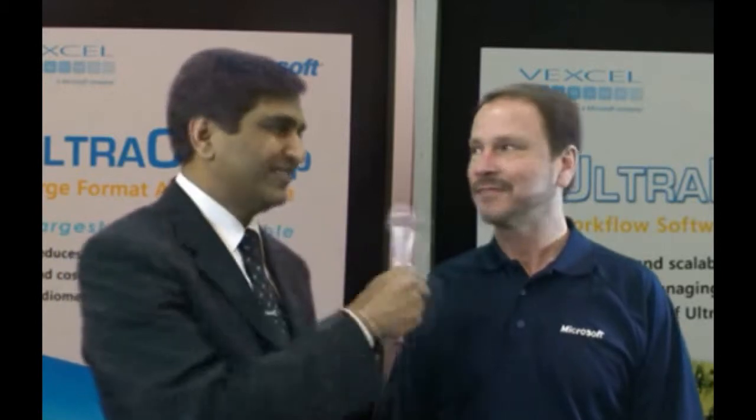Hi, this is Sanjay Gangal from GIS Cafe. I'm here with Jerry Skaw, Marketing Manager at Microsoft. Hello, Jerry. Hi, Sanjay. How are you? I'm doing great. Jerry, how's the show been going for you? Sanjay, the show is going really well for us — a better year for us than even years past. That's wonderful.